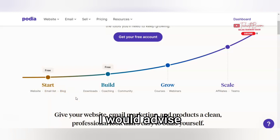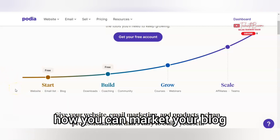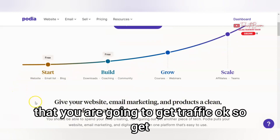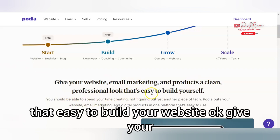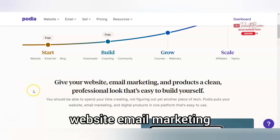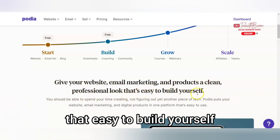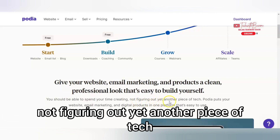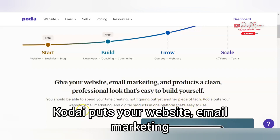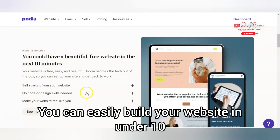I would advise everybody: if you want to go into blogging, you should use Podia. I'm going to be telling you how you can market your blog to get traffic. Get your website, email marketing, and products a clean, professional look that is easy to build yourself. You don't have to pay anybody to build your website. You should be able to spend your time creating, not figuring out tech. Podia puts your website, email marketing, and digital marketing in one platform that's easy to use. You can easily build your website here in under 10 minutes.